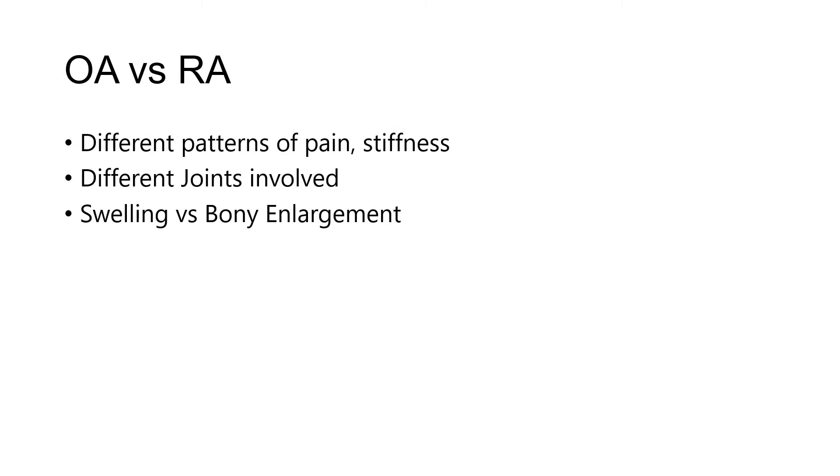It's very possible, and in fact important, to be able to tell the difference between osteoarthritis and rheumatoid arthritis. They both have slightly different patterns of where pain and stiffness happens, as well as the joints that are involved. There are also differences with swelling — more prominent in rheumatoid arthritis — and bony enlargement, which we would see more in osteoarthritis.